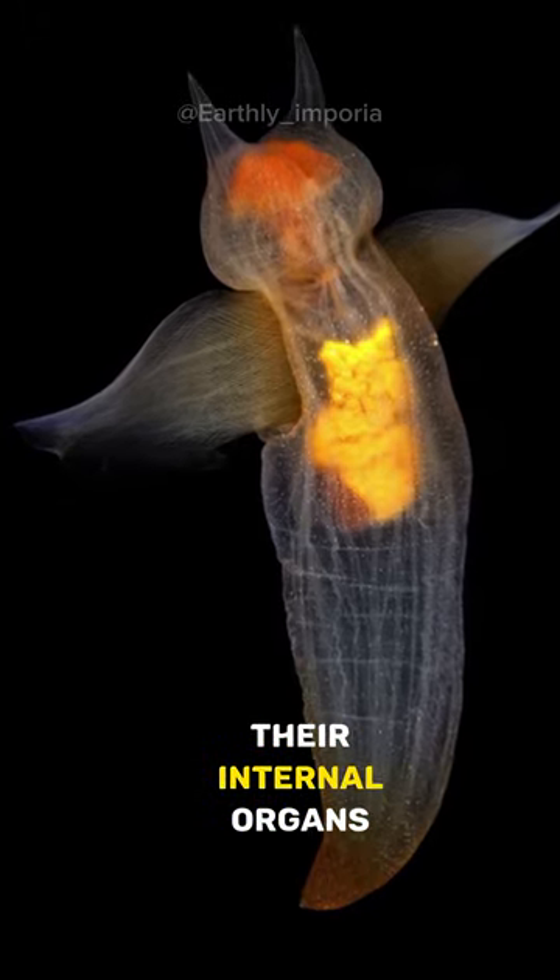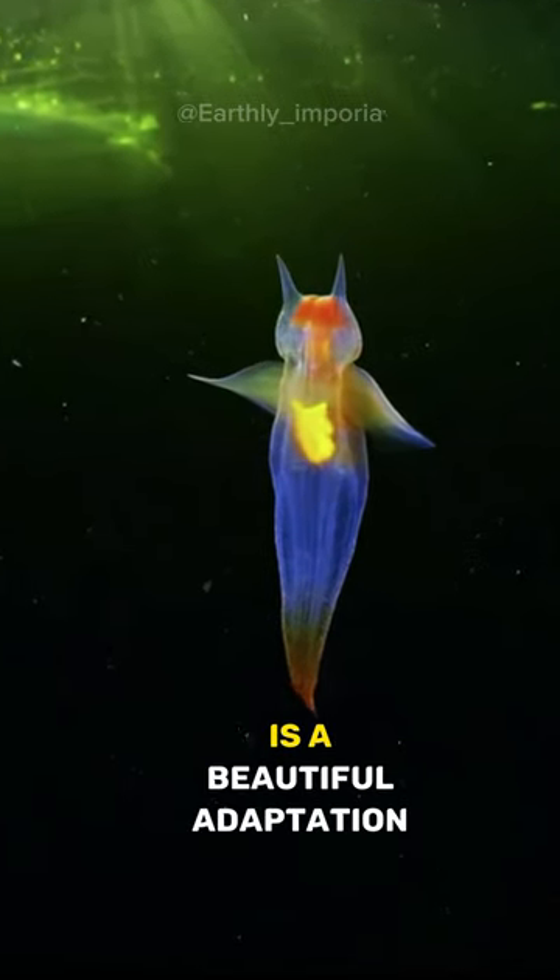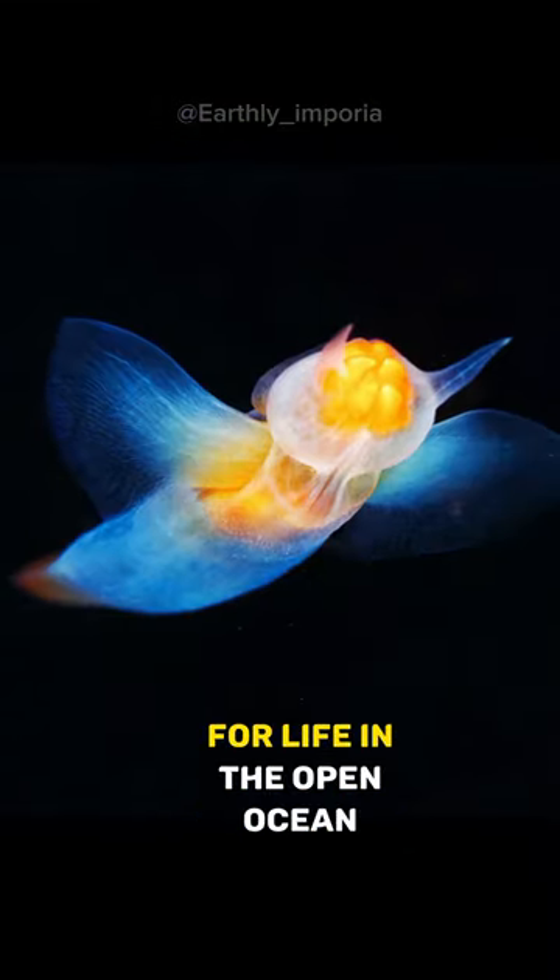These creatures are mostly transparent, which allows you to see their internal organs and bodily structures. This transparency is a beautiful adaptation for life in the open ocean.